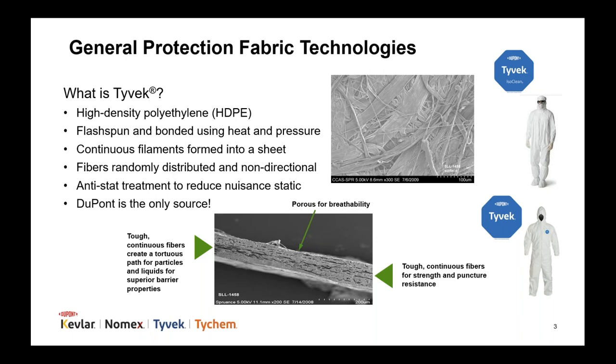Tyvek IsoClean is inherently gamma stable with no special processing required. The smoother side of the Tyvek fabric is used in Tyvek IsoClean for an even lower linting garment. Tyvek IsoClean has been used to make high-quality cleanroom garments for more than 20 years in the pharmaceutical, biotech, and medical device marketplace. Composed of continuous fibers of high-density polyethylene, the unique structure of Tyvek creates a tortuous path for particles and liquids to protect people, products, and processes.